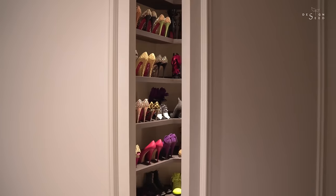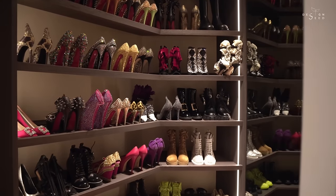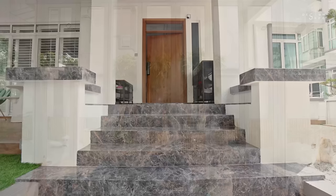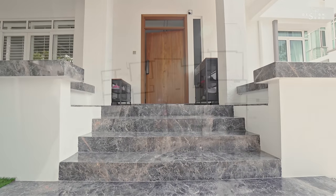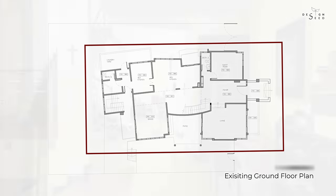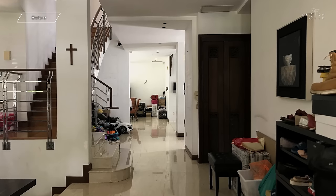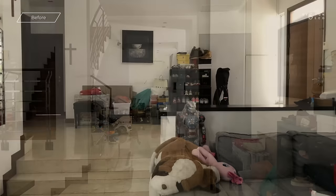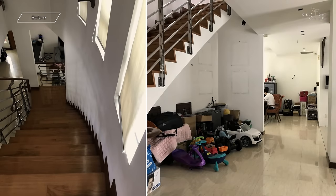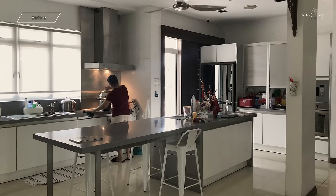Our clients for this project both have very unique personalities. The young couple were bold, stylish, and they knew what they wanted to achieve but just couldn't put it into reality. When we first visited the property, our first impression was that it was a relatively long property. We couldn't really feel the spaciousness because there were too many walls dividing the general space, and the house was literally relying on artificial lighting most of the time.